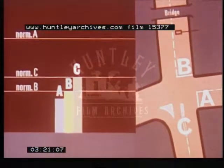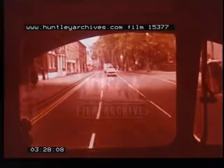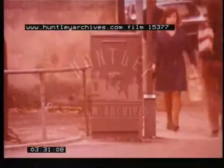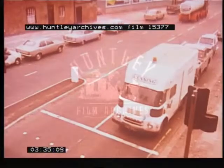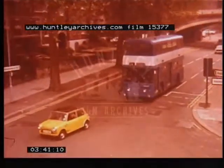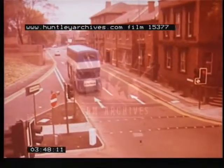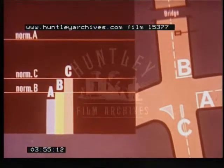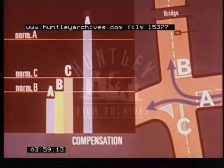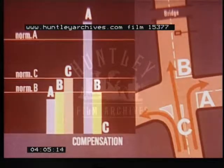The result is that A has been cut short. The bus approaches the junction during A, and its presence is detected by the first loop. The signals are changed, reducing A, and allowing the bus immediately through on B. A has been cut down to give B priority, and A must be compensated. In fact A has been reduced by more than half, and so an inhibit period begins, giving compensation to A. B and C run normally, and the balance is restored.